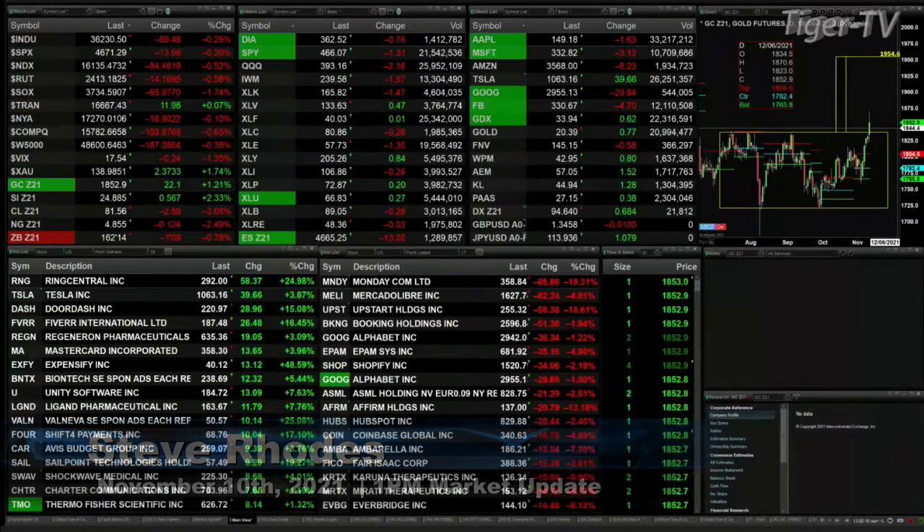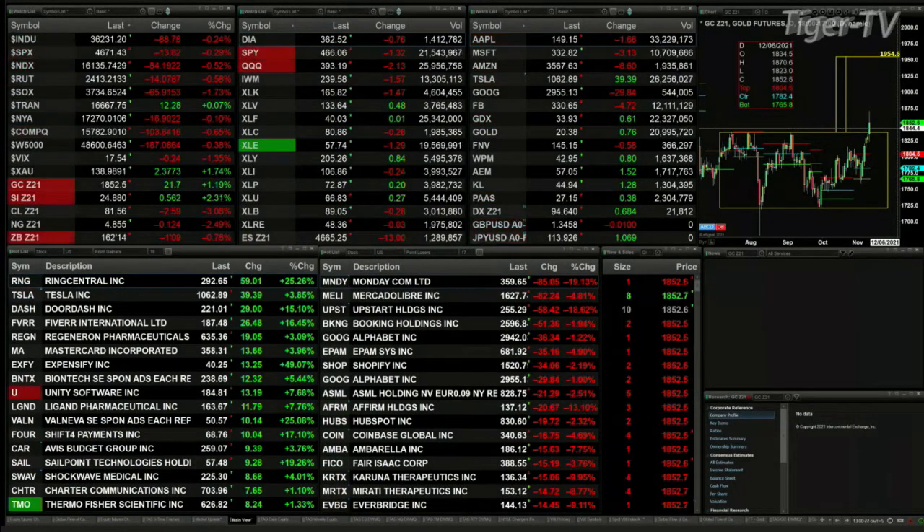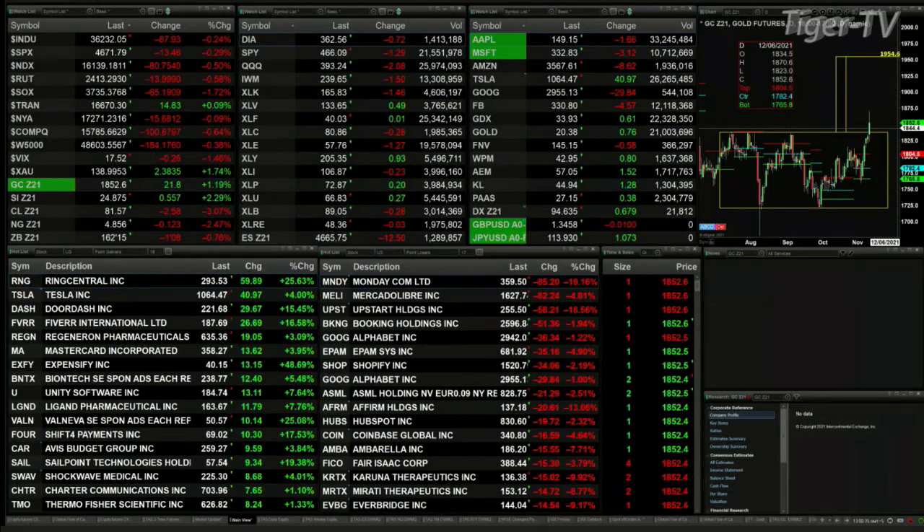Most of the U.S. indices are trading to the downside. The only one that is not is the Dow Transports, up 12 points — so basically flat. Dow's off 89, S&P's down 13, Nasdaq 100 off 83, Russell's off 14, Semis are down 65. Gold's up 22 bucks, Silver up 55 cents, trading at 24.87. Light Sweet Crude up $2.50, trading at 81.57.